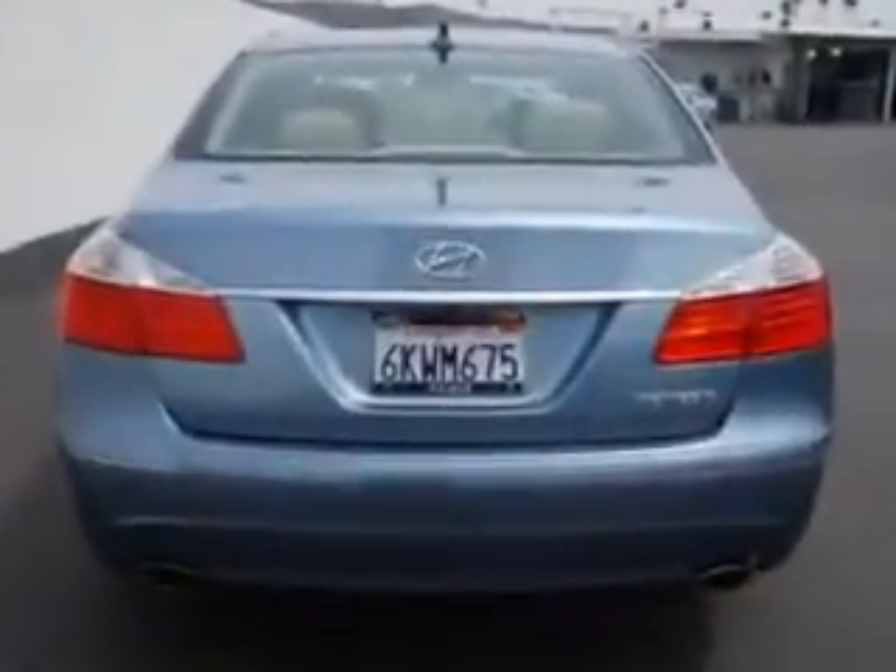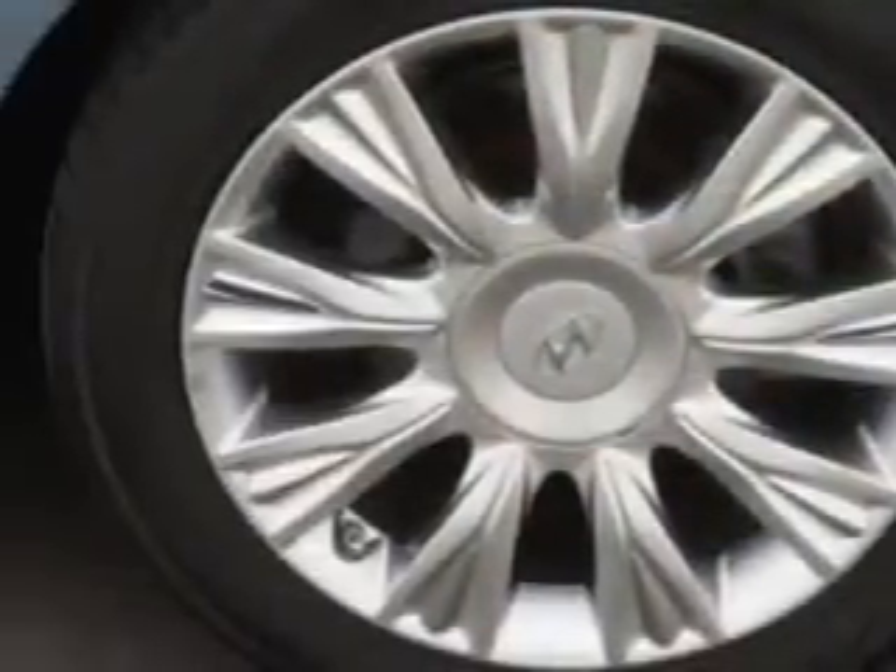Enjoy an impressive 27 miles to the gallon on this great car with features like homelink system, leather upholstery, fuel data display, heated outside mirrors, heated seats, and much more.